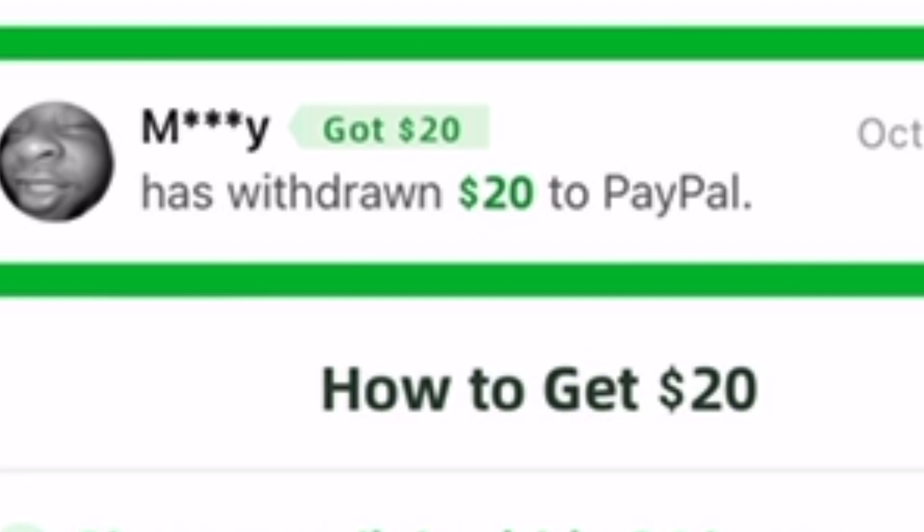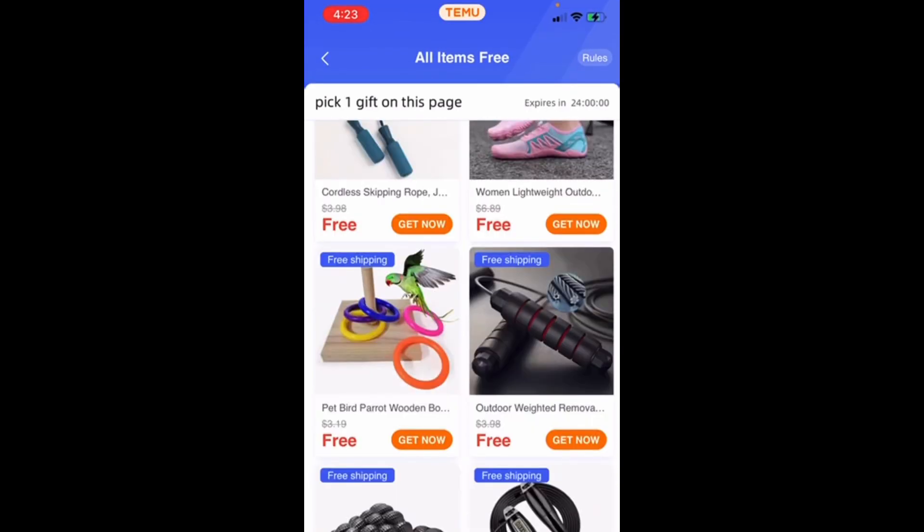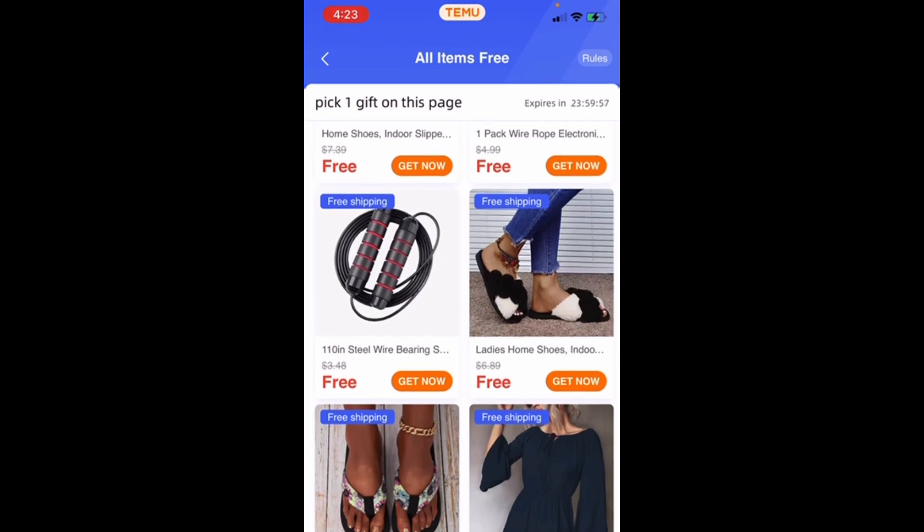So I'll show you the free gift area. You can get watches. You can look for yourself — this is in the link in the description below. I don't have to explain too much.